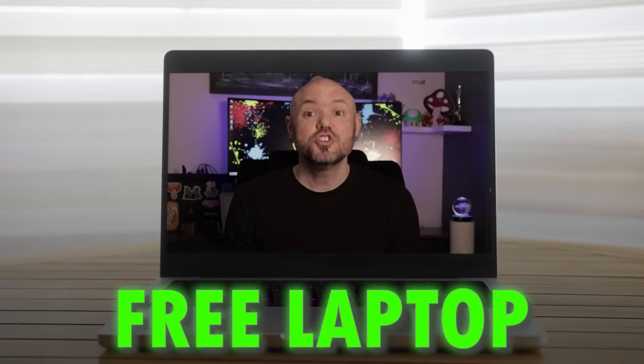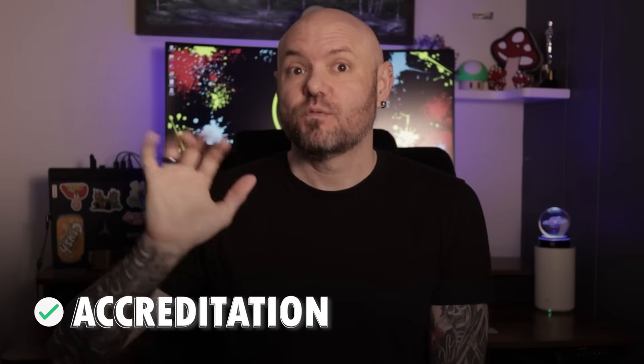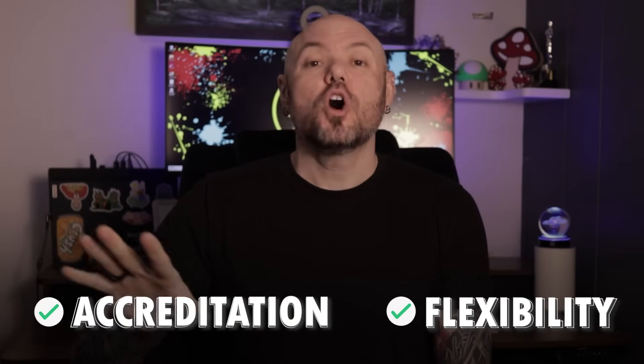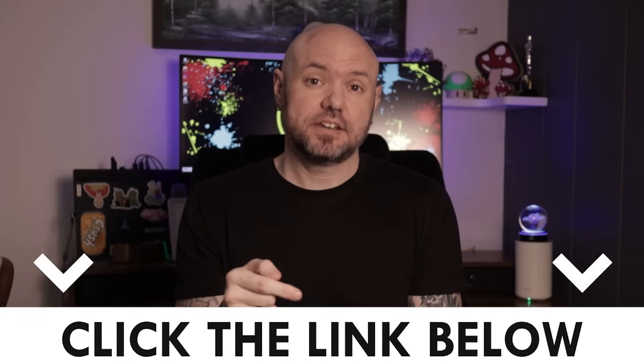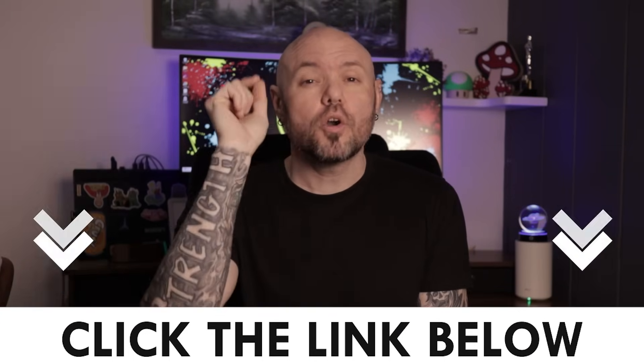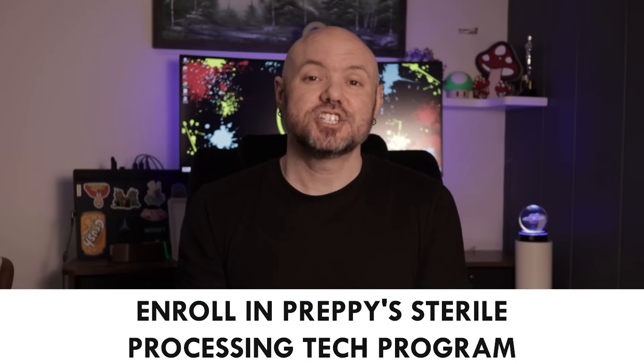When you pay for the course in full, you get a free laptop, and you can keep the laptop even after you complete the program. All this comes at the low price of $15.99. You will not find this price anywhere else for an online course that offers accreditation, flexibility, or any of that — and none of them offer you an externship like Preppy. All you need to do is click the first link in the description, go to Preppy's website, learn more about the program, get any questions answered, and sign up and start your training for sterile processing technician today.